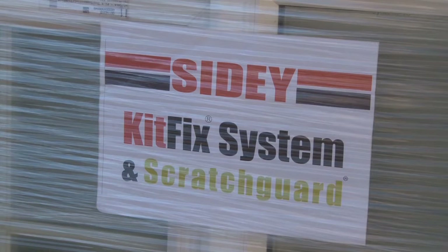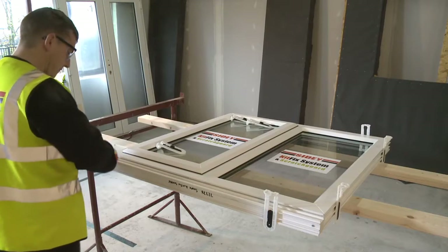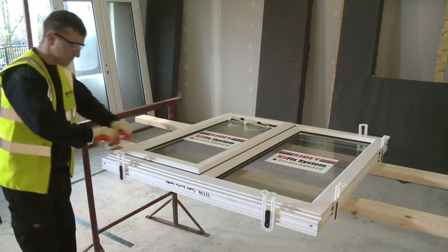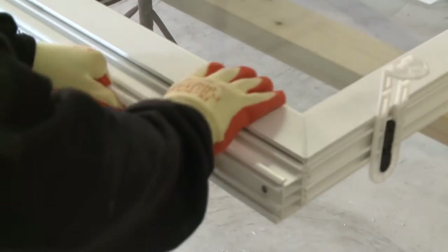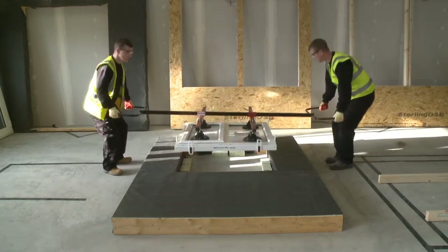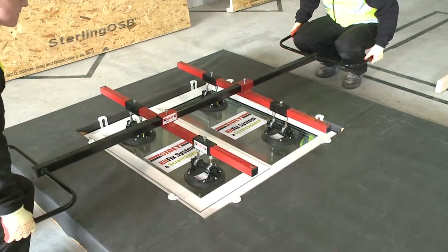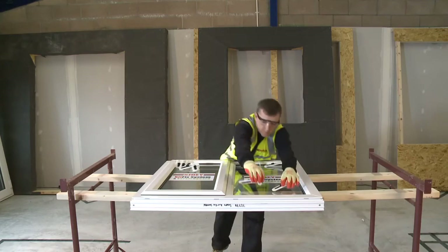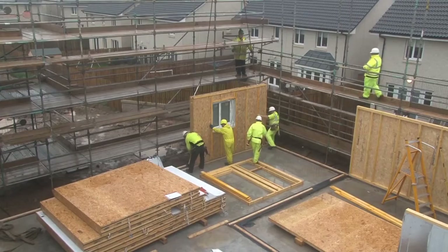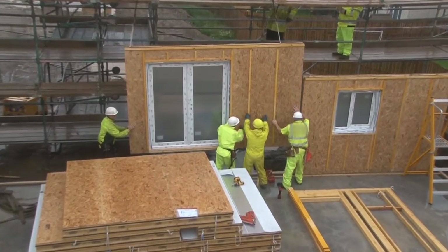Our unique patented bracket is manufactured from a super-strong, thermally efficient plastic, which allows the fenestration to be installed on the horizontal or the vertical, enabling the windows and doors to sit fully protected within the depth of the panel during transportation and erection, before being slid out to the first fixed position. The brackets themselves significantly reduce the risk of cold bridging, which is vital as builders and developers reach for the higher levels of the code for sustainable homes.